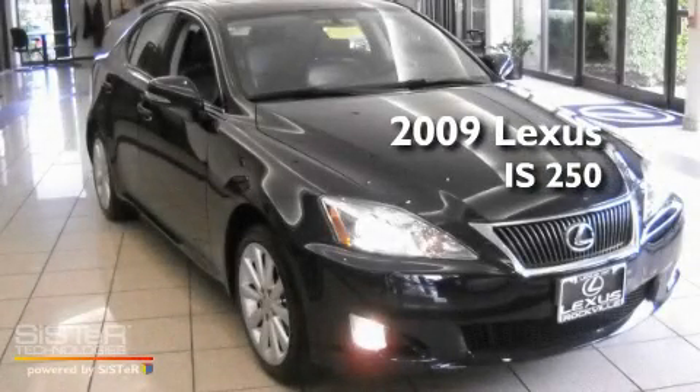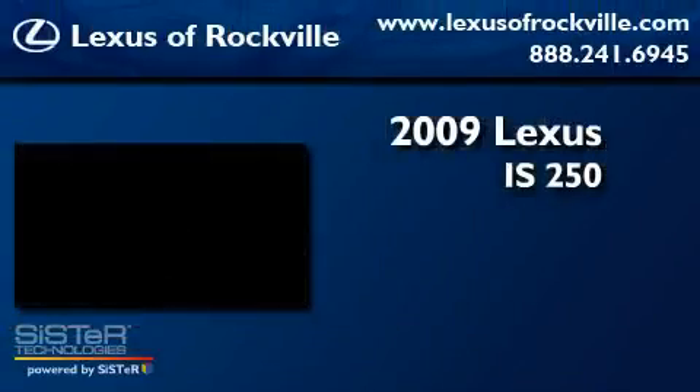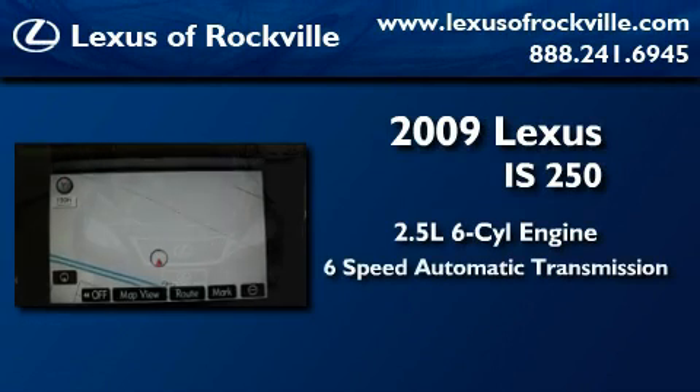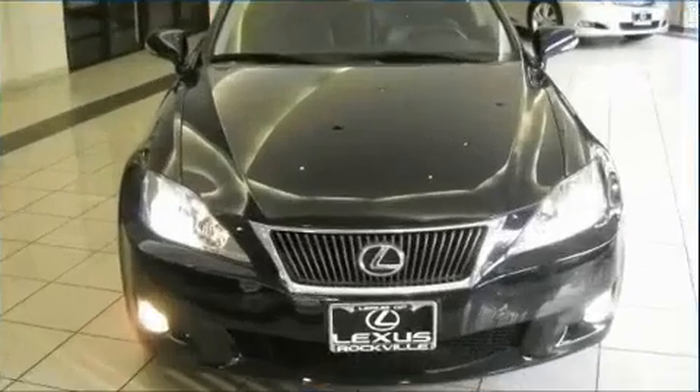This is a 2009 Lexus IS250. It features a 2.5-liter, six-cylinder engine, a six-speed automatic transmission, and all-wheel drive.